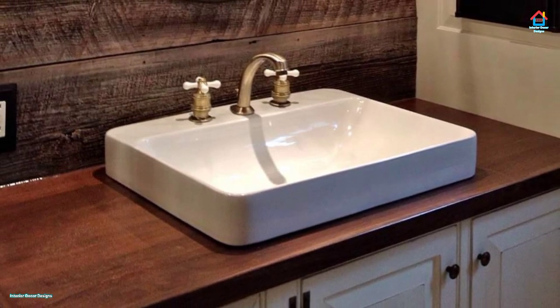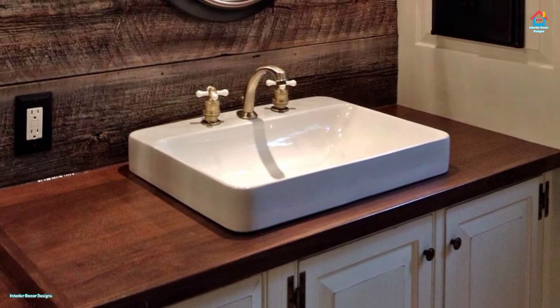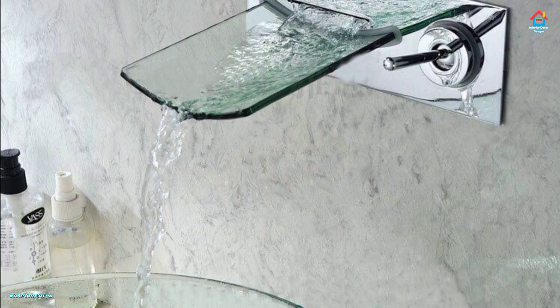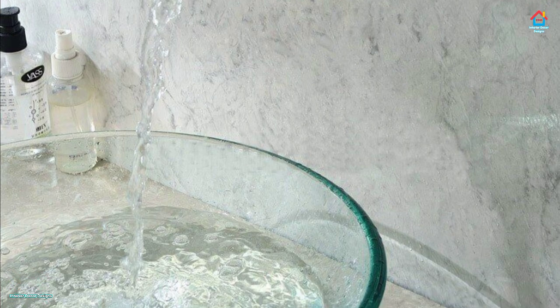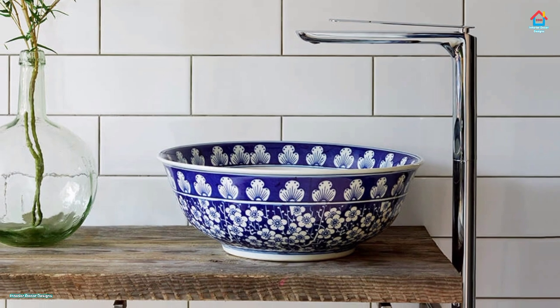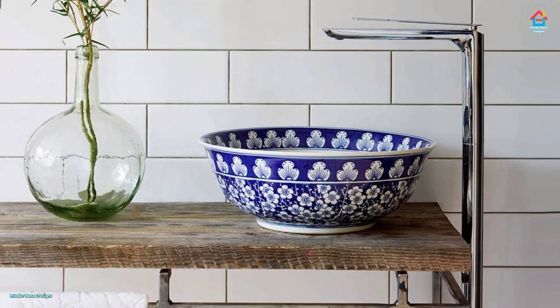Undermount sinks are connected and attached to the counter from underneath using cork and clips. These sinks are extremely easy to clean and keep clean. They easily blend with any countertop design and material. They may not be the most popular choice, but they are more efficient and easy to use.